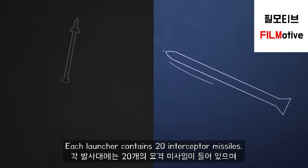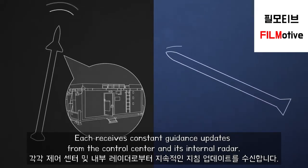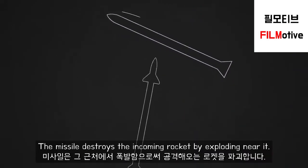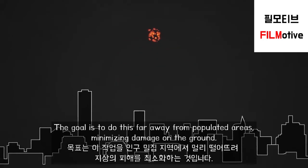Each launcher contains 20 interceptor missiles. Each receives constant guidance updates from the control center and its internal radar. The missile destroys the incoming rocket by exploding near it. The goal is to do this far away from populated areas, minimizing damage on the ground.